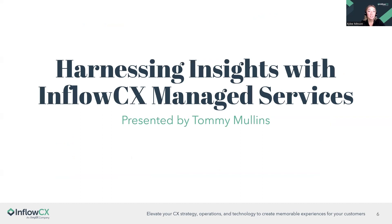Before handing it off to Tommy, we have a quick poll question: if you have a managed services provider, are you going to the manufacturer, going with a partner, or self-managing? Feel free to drop your answer in the poll and we'll share the results shortly. My name is Tommy Mullins, VP of Operations and Service Delivery. I oversee all implementations — project managers, coordinators, engineers, and trainers — and today we're focusing on managed services and how we harness insights.